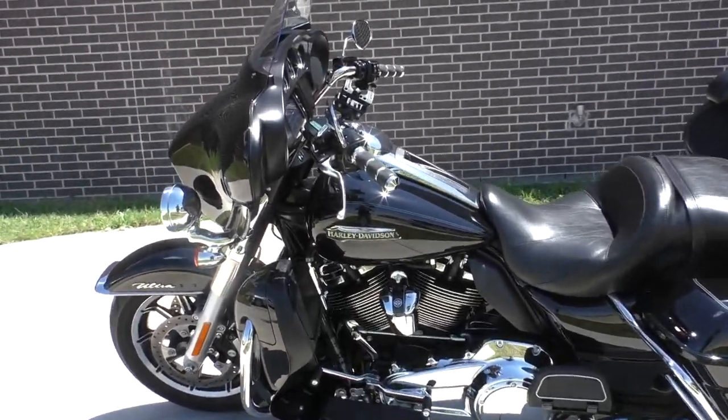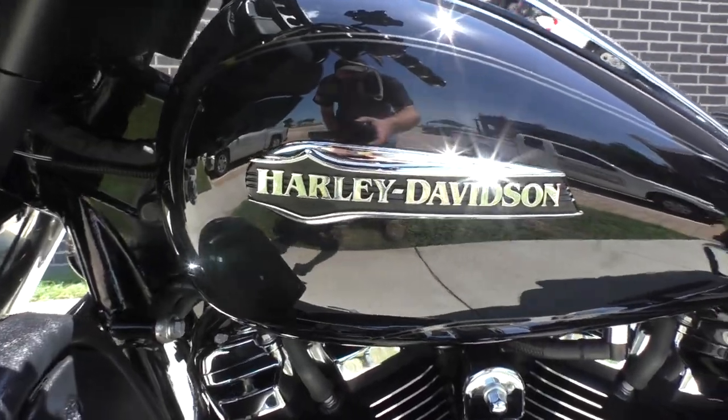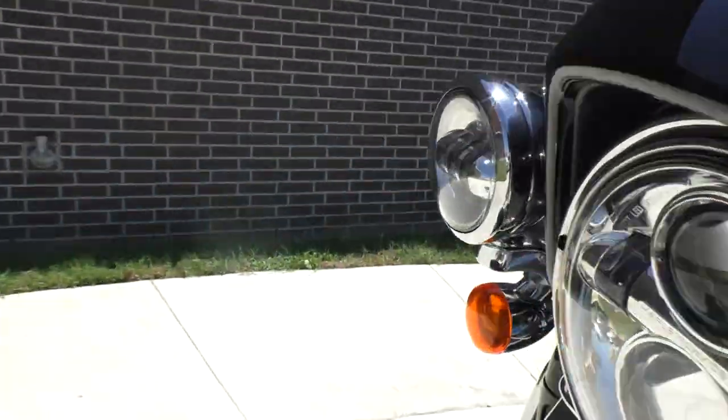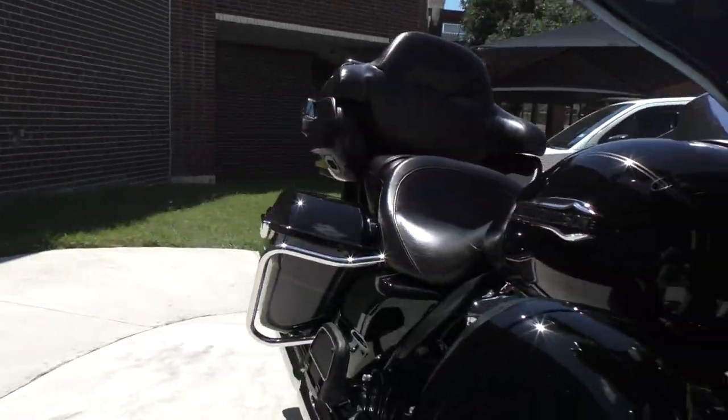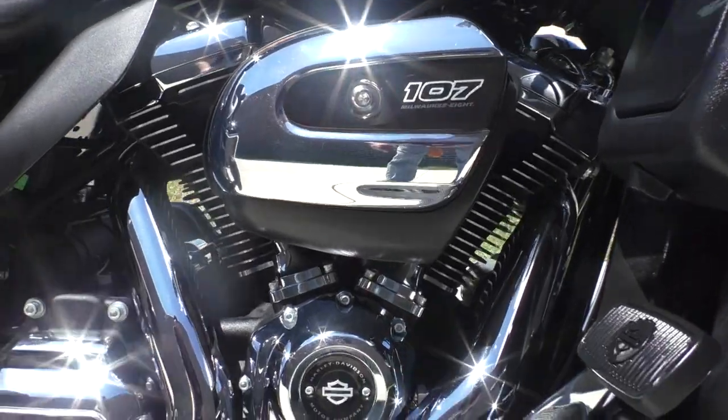This one has the vivid black paint, it's got the 107-inch fuel-injected Milwaukee 8 with a 6-speed transmission.